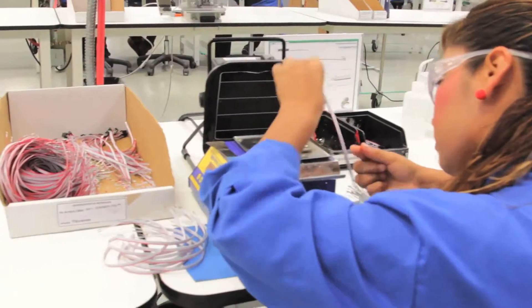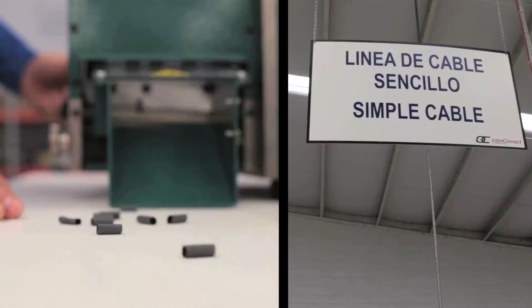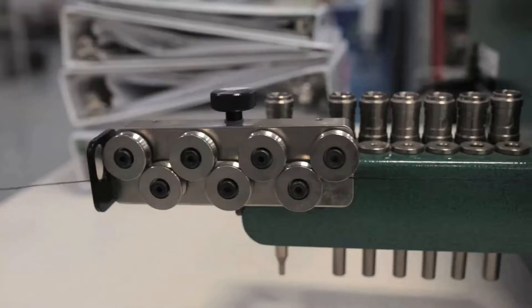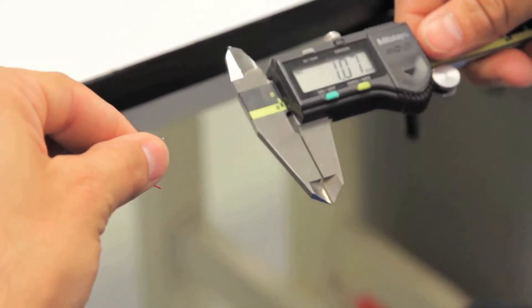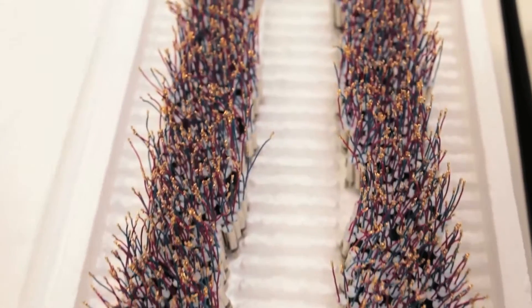We do coaxial cables, we do flat cables, we do simple wiring harnesses, complex wiring harnesses, multi-conductor cable assemblies — pretty much the broad spectrum of anything our customers might require.